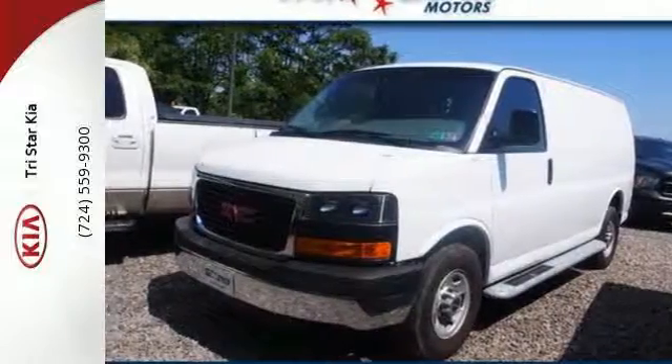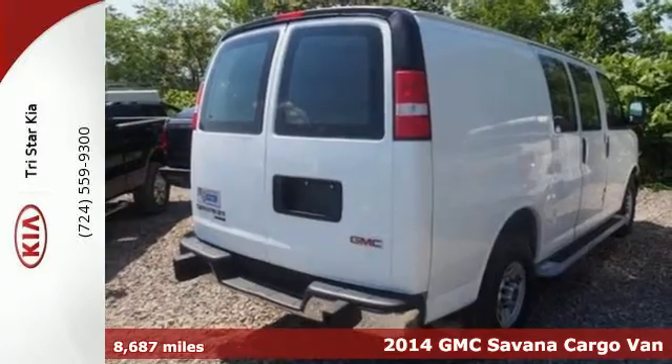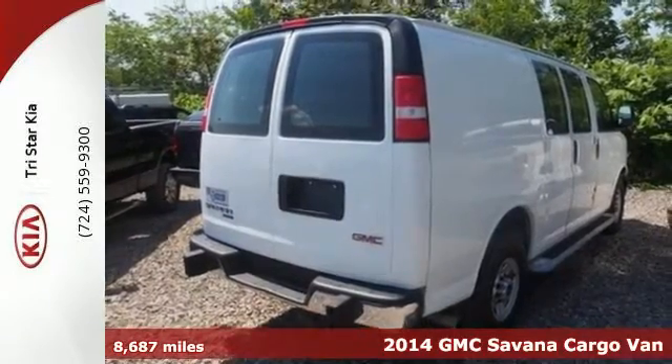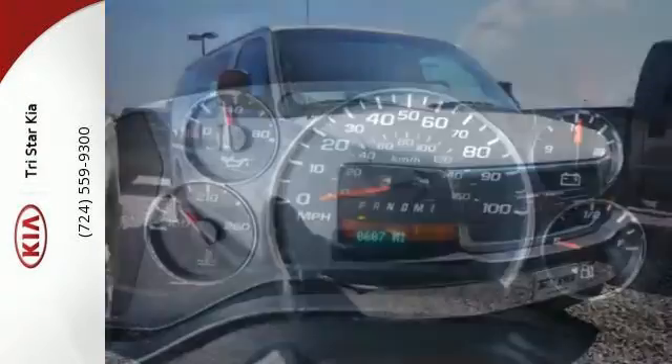Here's a 2014 GMC Savana 2500. Loading in is easy with the rear cargo split swing outdoor. The accommodating interior can handle whatever your transport needs.